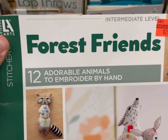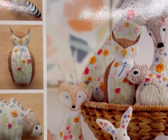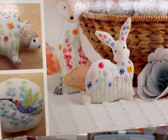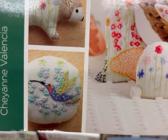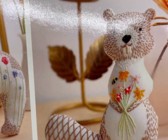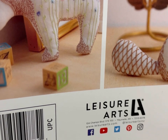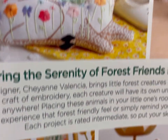Adorable Animals to Embroider by Hand — Forest Friends. This was interesting. Kind of like the idea of just doing this freehand. That hummingbird is pretty, though. Squirrel. Bear. Very cute.